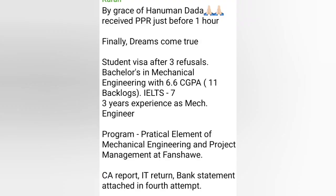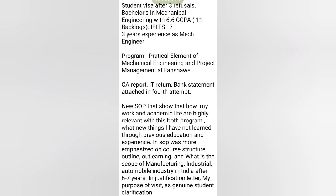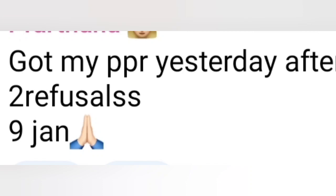By the grace of God, got PPR just one hour ago — finally dream come true, student visa after 3 refusals. Profile: bachelor in mechanical engineering with 6.63 GPA, 11 backlogs, IELTS 7, 3 years work experience in practical elements of mechanical engineering and project management at Humber College, CA report, IT returns, bank statements attached. In the fourth attempt, new SOP showed how work and academic files are highly relevant with the program — emphasized course structure, outline, learning outcomes, and scope of manufacturing. Got PPR yesterday after two refusals, 9th of January.